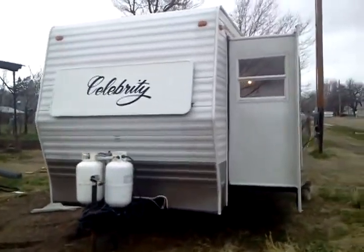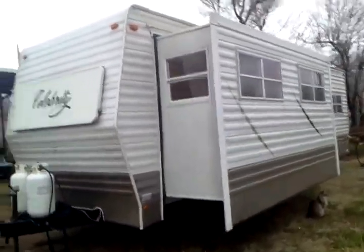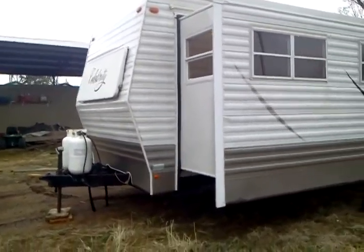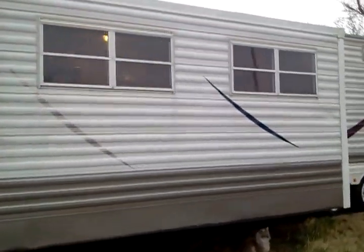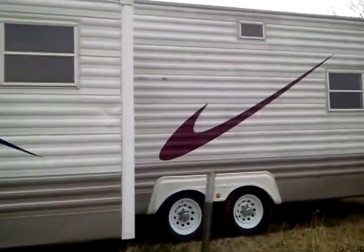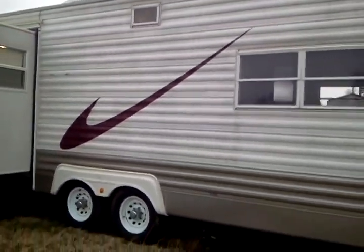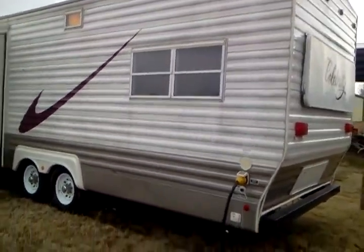This is a 2006 Celebrity with a 12-foot tip-out bumper pull. I believe it's a 2-3-16 ball. It takes at least a 3/4-ton pickup. It's in pretty good shape — a little dirty, could use a power wash.